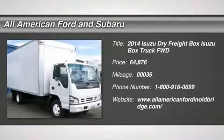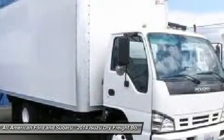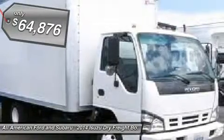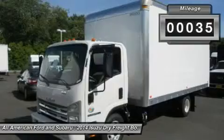This Zajana DuraBox Pro Dry Freight body is located at the Old Bridge location. Isuzu trucks provide you with the features you need to help drive up productivity while driving down your cost of ownership. Our engines are legendary for their power, economy, and long life.